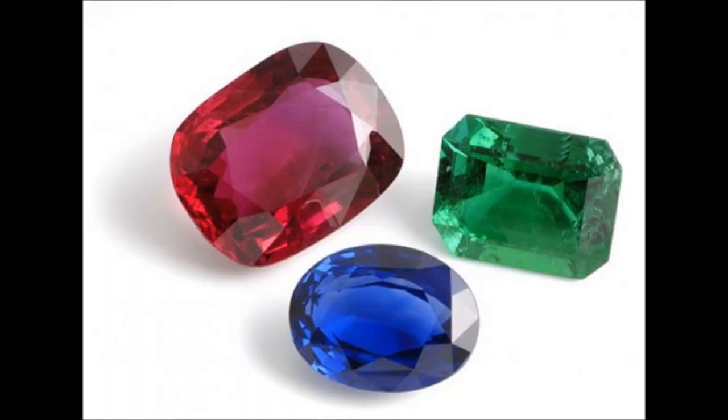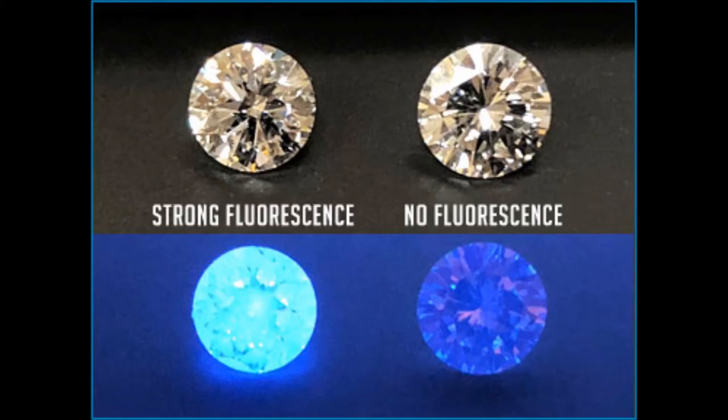To recap thus far: emeralds are usually green, but red emeralds also exist. Sapphires are usually blue, but also come in every color but red, because a red sapphire is called a carbuncle or a ruby. As with rubies, you can also learn something about diamonds by shining a UV light on them — but unlike rubies, it's actually the less valuable ones which glow brighter.